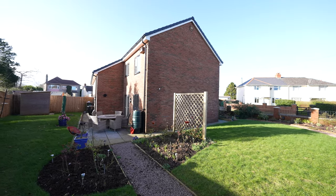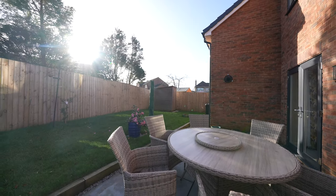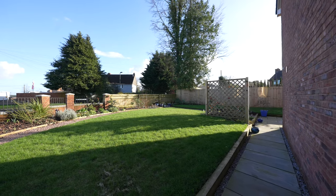The gardens wrap around the property with a sunny aspect and are beautifully landscaped with lawn and patio areas.